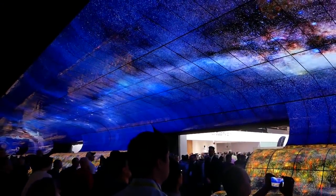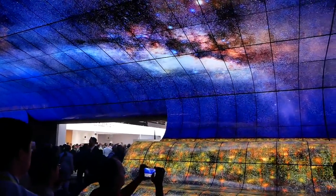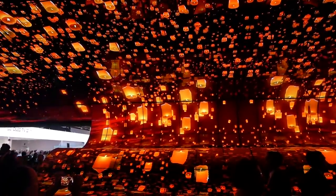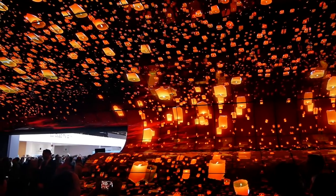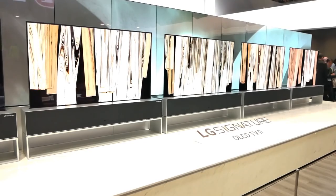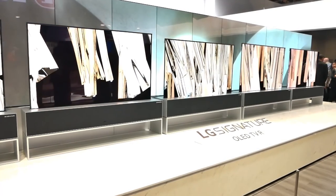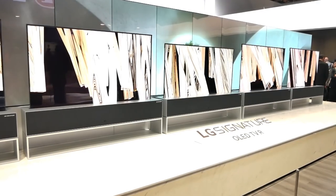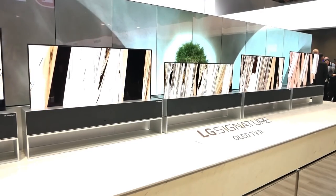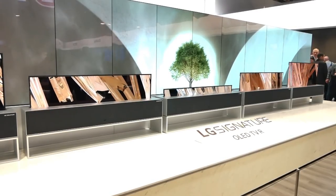Let's get started with the biggest part, and that of course is the rollable TV, or more specifically the LG Signature OLED TV R — R standing for the revolution they created, or the rollable device. This TV is highlighted because it has three different types of viewings: full view, which is your full TV; line view, which is a small line of the display still up with different icons; and zero view, where you completely hide the TV in the huge speaker it has.